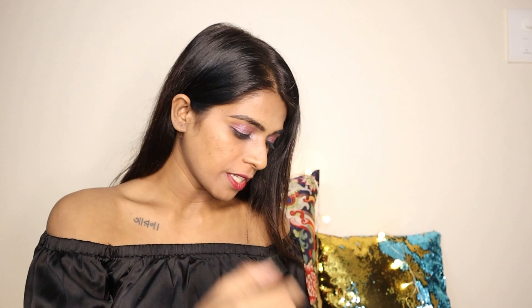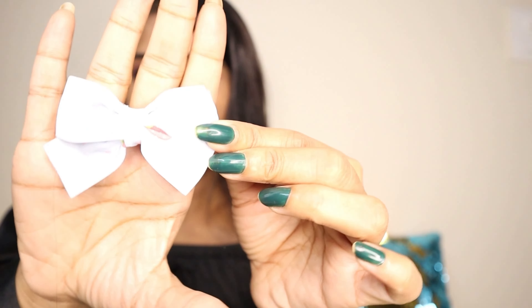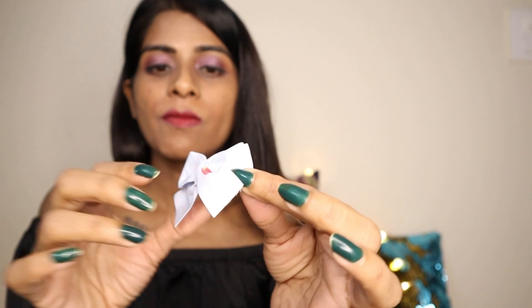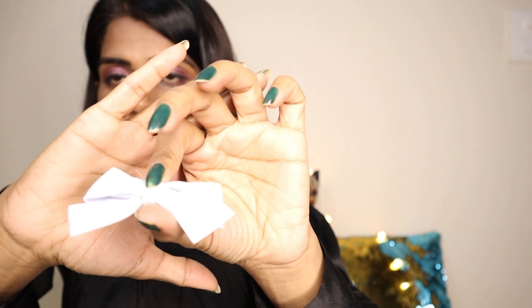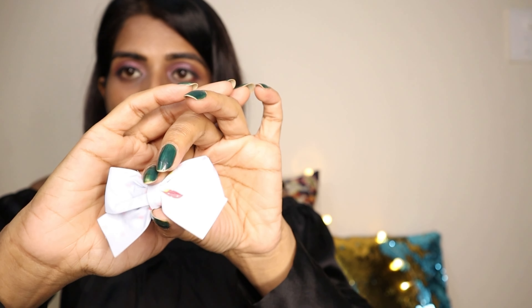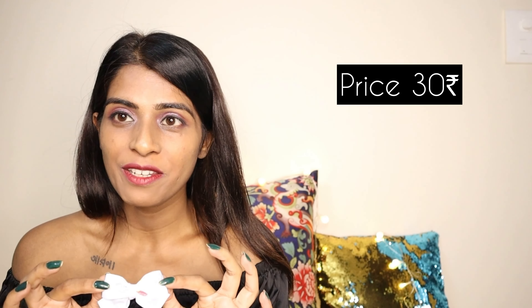The next item they sent me is this beautiful hair accessory. The color looks slightly lighter on video but it's sky blue. It looks so cute and I loved it. This one is for Rs.30, which is very affordable.